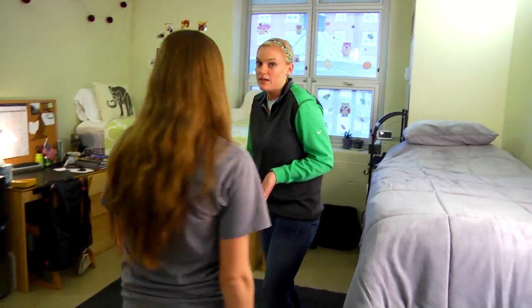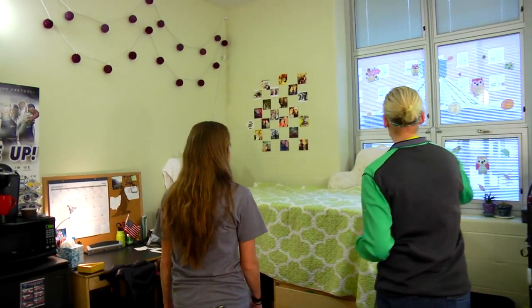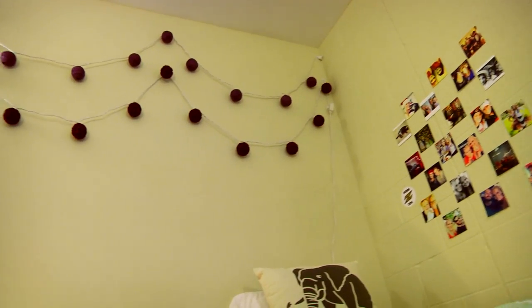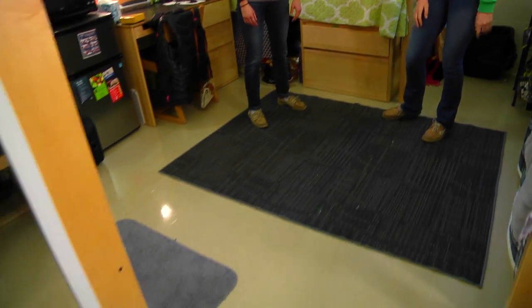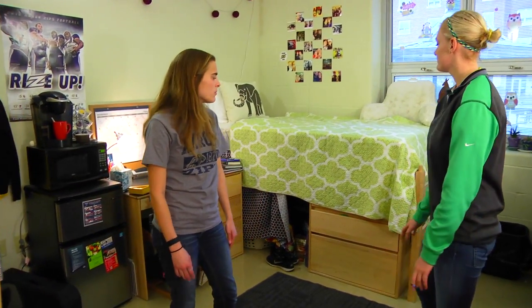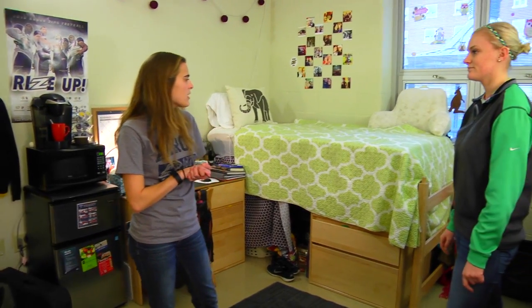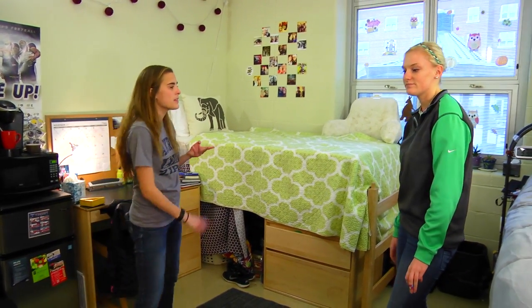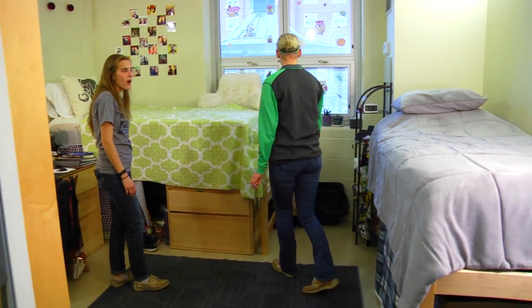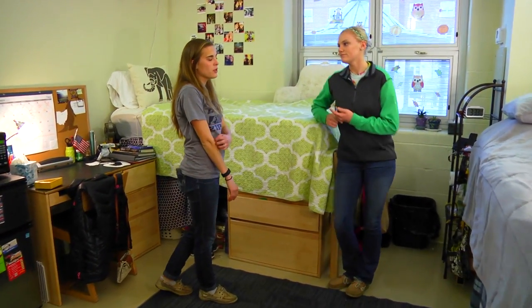We tried to make the place look homey — we added some pictures to the mirrors, windows, and wall, just little things like that. We also brought rugs to cover the floor a bit and make it more welcoming. Our bedspreads and different pillows add color and personality to the room.